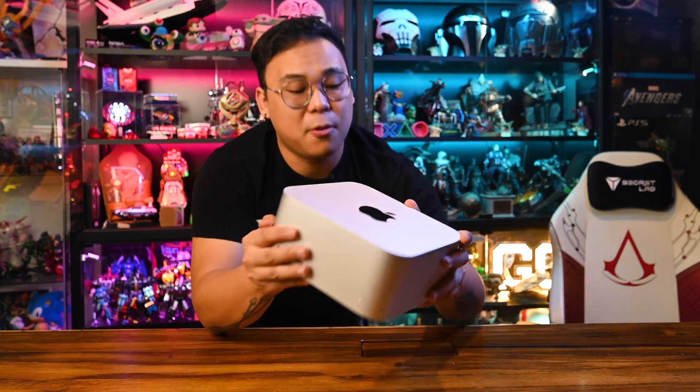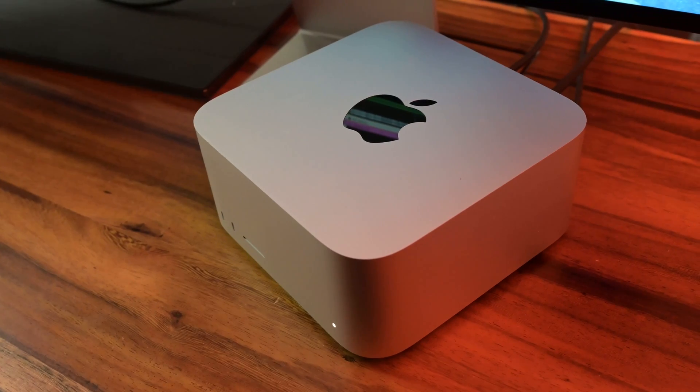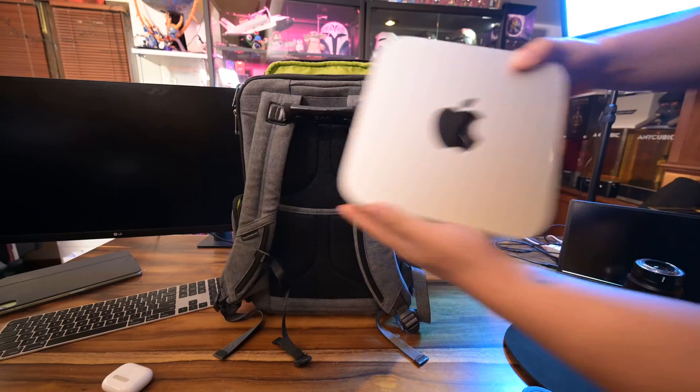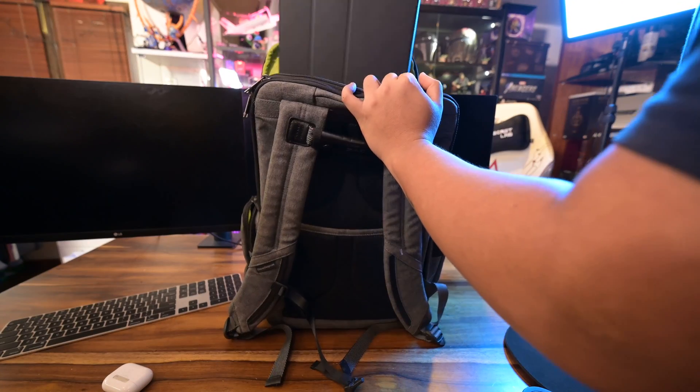Point one: the Mac Studio is a great choice because it's compact, it's small, and I'm just surprised at how much performance it packs in this small shell compared to my editing rig. For those who owned a Mac Mini or even the odd-looking trash can or cheese grater Mac Pro back in the day, this design is what Apple should have done years ago. Don't fix what isn't broken. And because it's so small and portable, it can fit in my backpack or even my travel case.